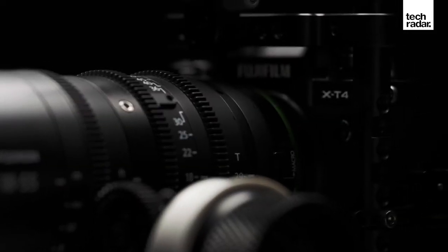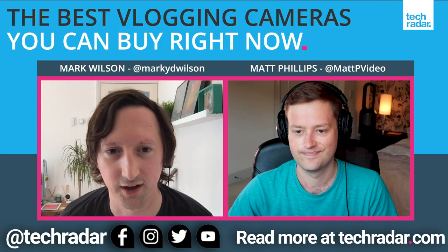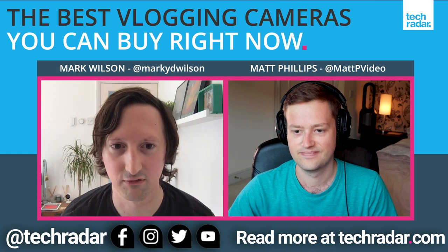If you really want to get into color grading and editing, you get profiles like F-Log so you can shoot flat video and then grade it afterwards. In terms of the final vlogging product, you're going to get great quality from the X-T4.